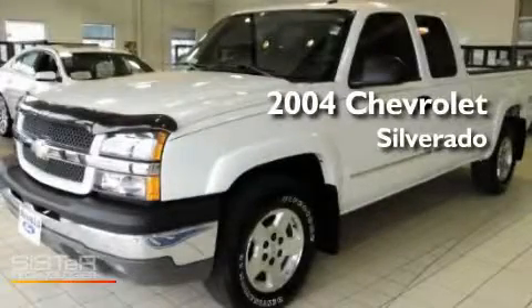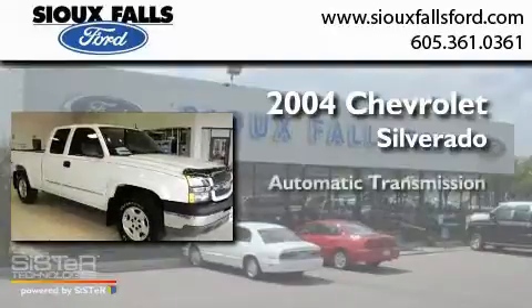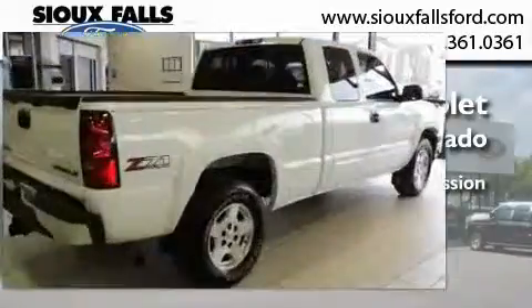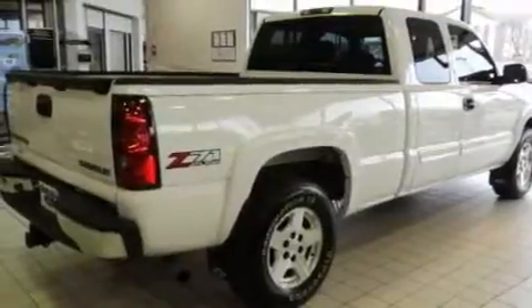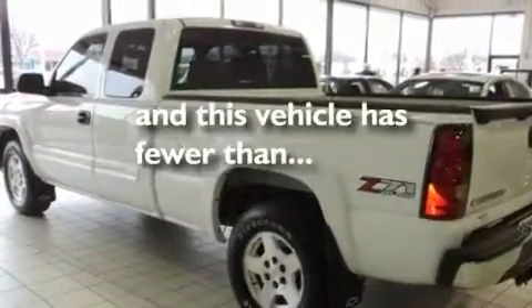This is a 2004 Chevrolet Silverado. This truck has an automatic transmission and a V8. Its top features include air conditioning, an anti-lock braking system, and this vehicle has less than 56,000 miles.